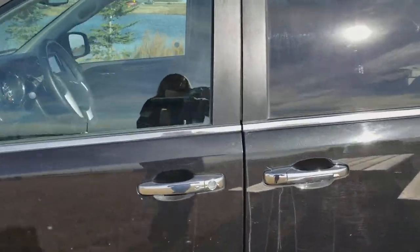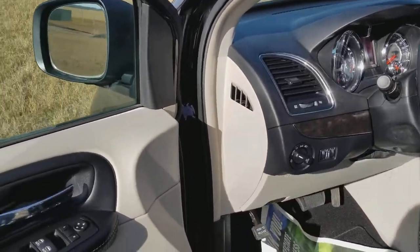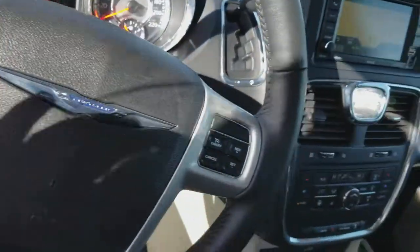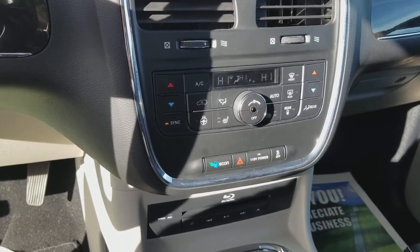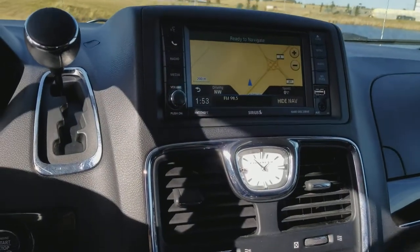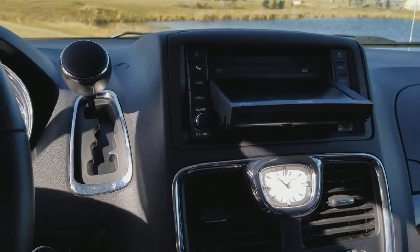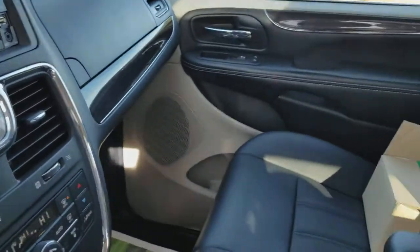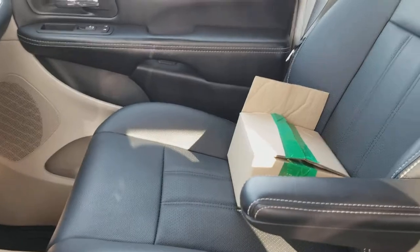This van comes equipped with pretty much everything inside. We have auto windows, Bluetooth, cruise control, a Blu-ray player, heated seats, heated steering wheel — pretty much the whole works. There's also a CD player located behind the screen, and they come with Bluetooth headphones for the DVD player for the kids in the back.